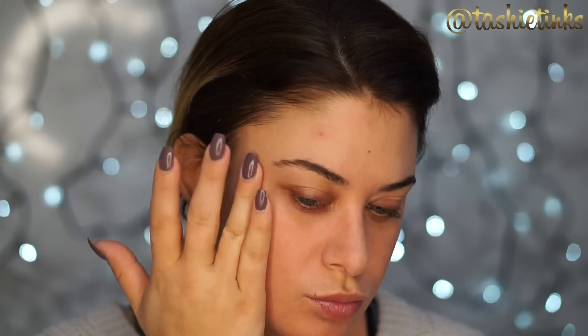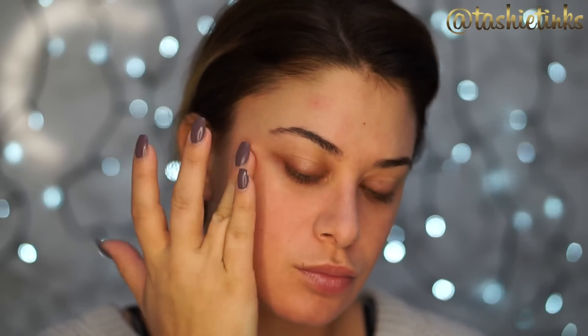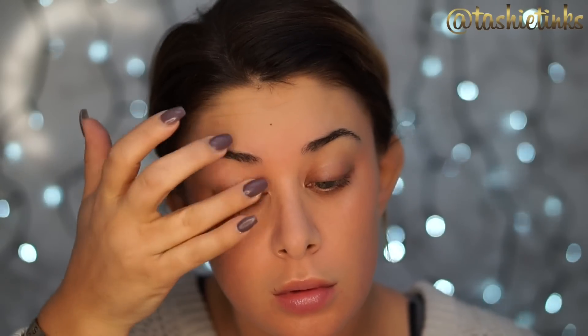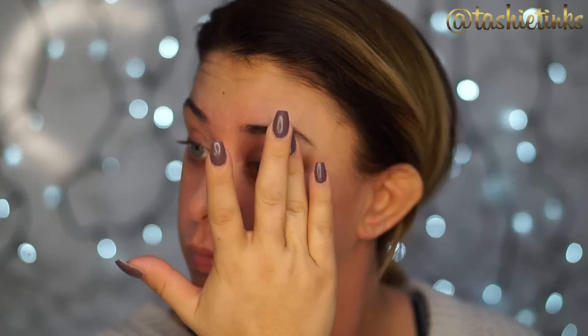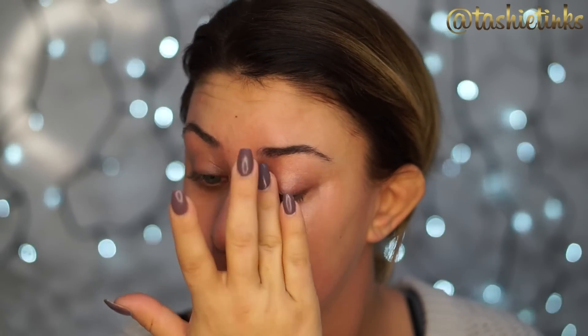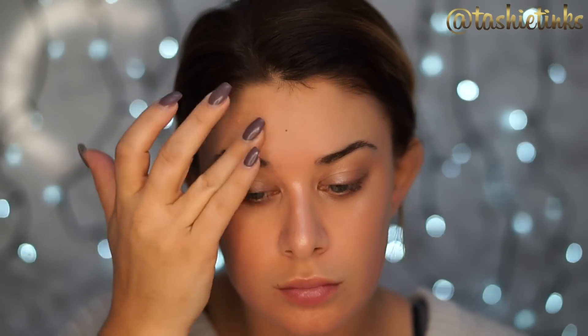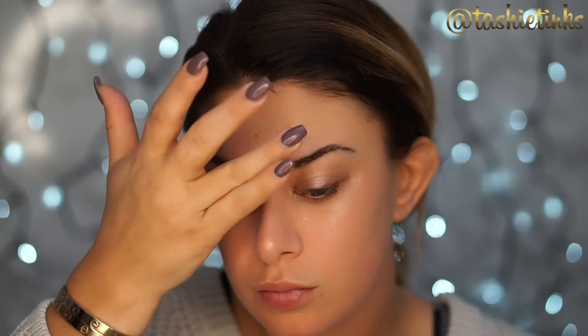I'm then going in with this MAC product called Hush — it's a cream highlighter. I'm using this to apply under my foundation on all the high points of my face: my cheekbones, eyelids, down the bridge of my nose, and a tiny bit just above my eyebrows. Doing this first under your foundation really gives you that glow-from-within look and enhances the overall freshness of your face. I really love this technique.